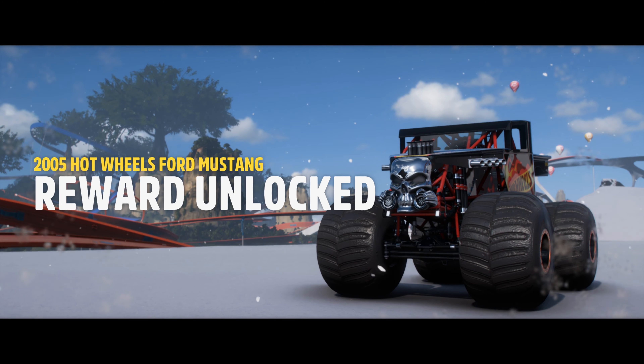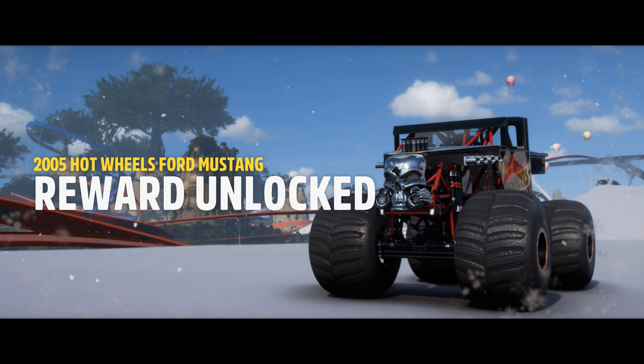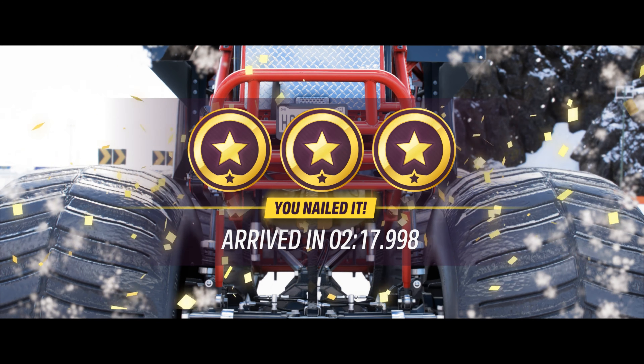Thanks! Here, have a Mustang! I have a Mustang! You're a Mustang! I'm a Mustang! It's a pretty classic!